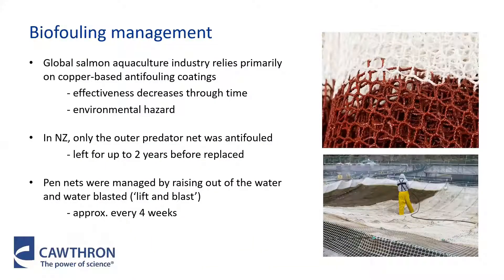The majority of the finfish aquaculture industry globally uses biocidal anti-fouling paints to manage this growth. Mostly this is copper-based coatings, although there are some alternatives utilizing different biocides that are also available. The effectiveness of these coatings decreases through time, so the nets either need to be removed and replaced, or they need to be managed using cleaning in the later stages of the coating life. However, leaching of the copper within these paints presents an environmental hazard, as it can accumulate in the sediments and potentially affect the benthic communities that live in these areas.